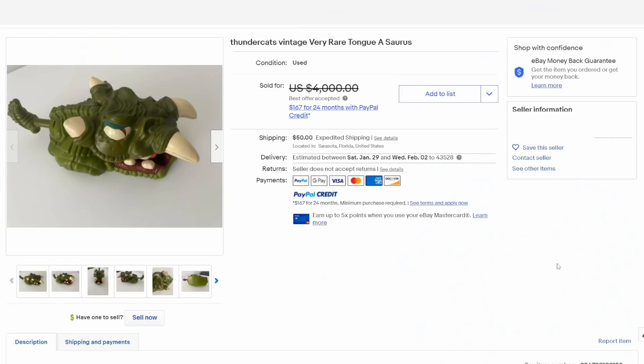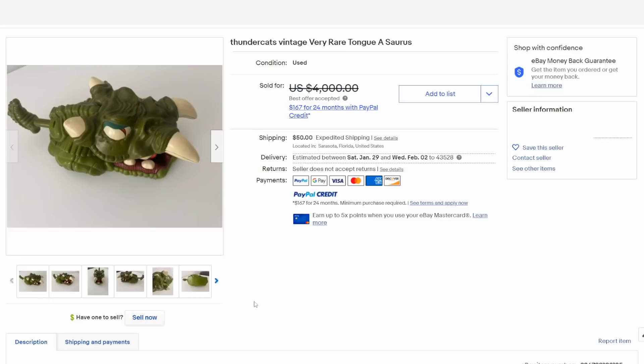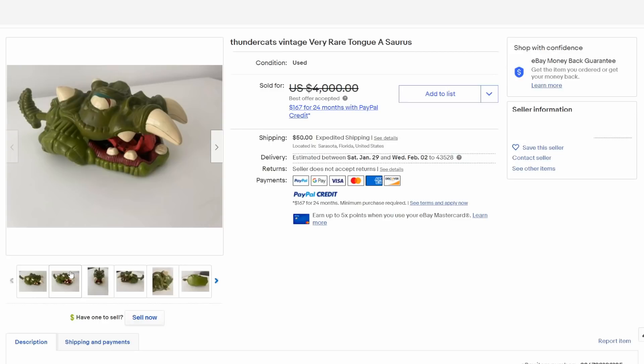The Thundercats was another series from the 1980s with a huge fan base even still to this day. This is Tungasaurus, one of the scarcest ones from the entire line. It had a little grip on the back and you could squeeze out a tongue to grab one of the other characters — Lion-O or whoever you were having them combat. These always sell for thousands of dollars. It's a kind of bizarre toy because it's basically a head with a handle and a tongue that flies out of his mouth — it doesn't even have a body.